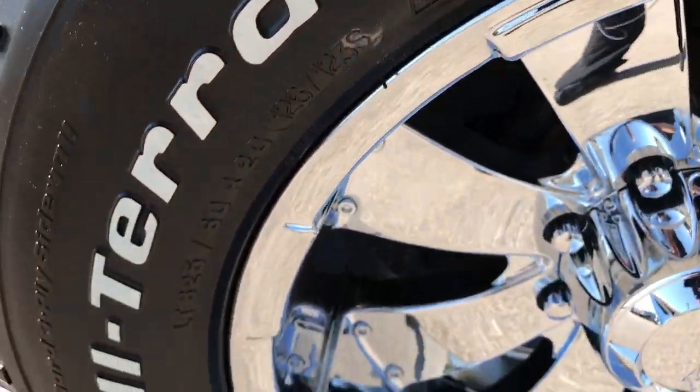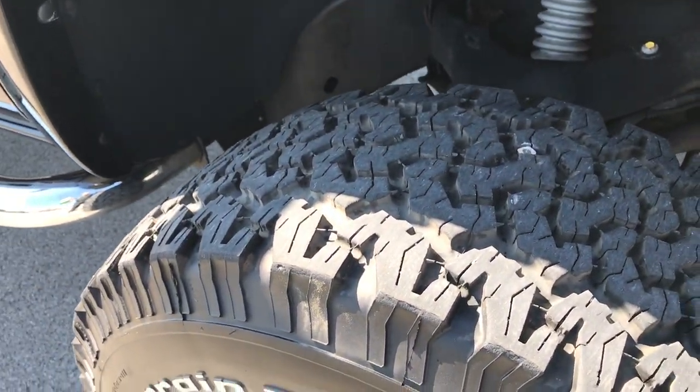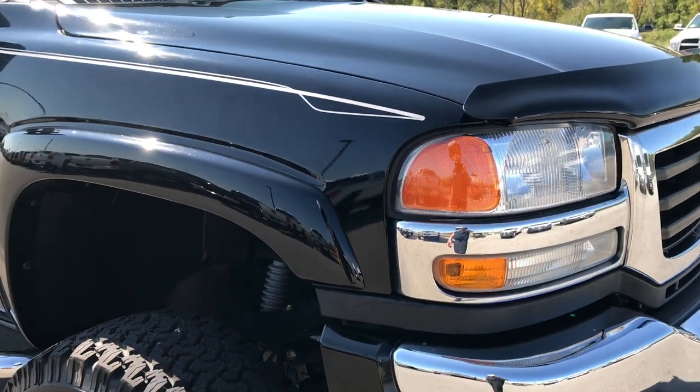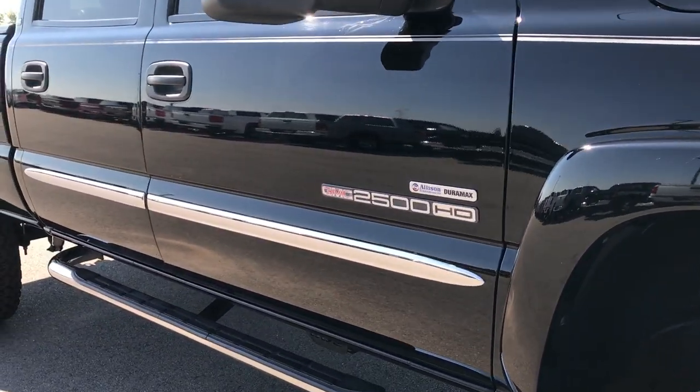The passenger rim is absolutely perfect as well. I didn't see any scrapes or scratches on any of the rims. As you go down this side of the truck you can see just how clean the body is and how reflective the paint is.